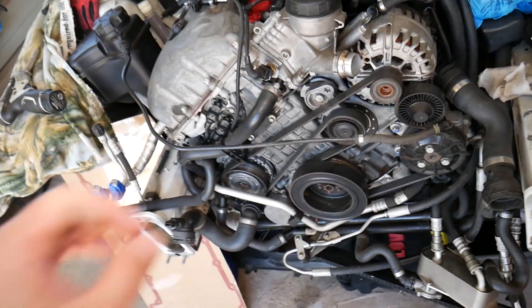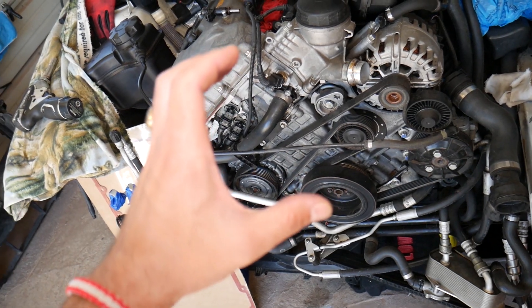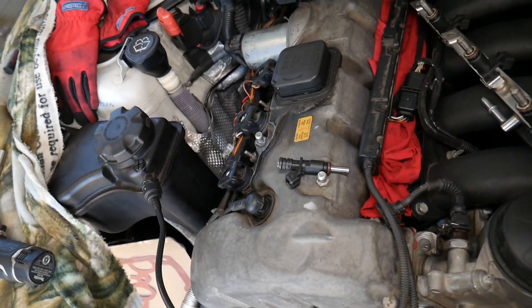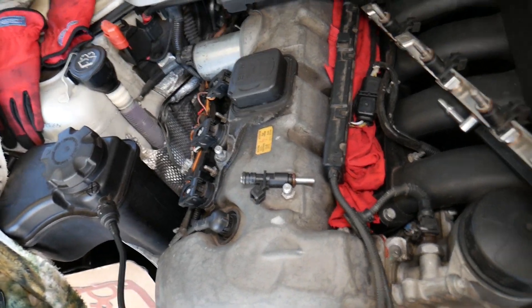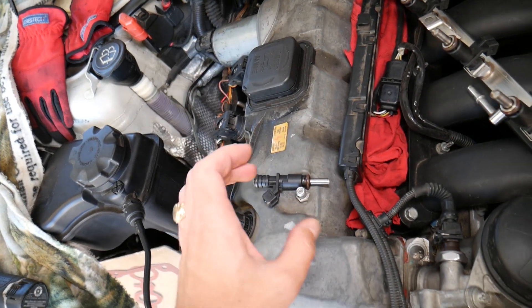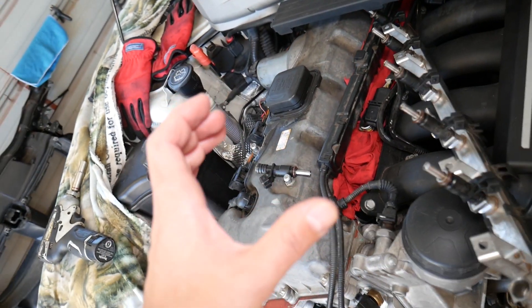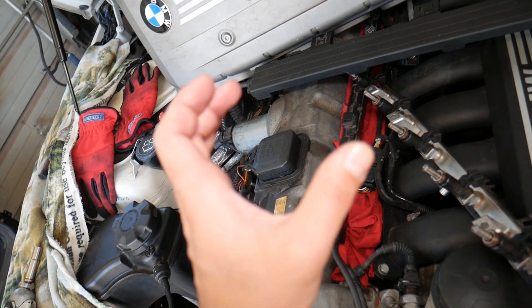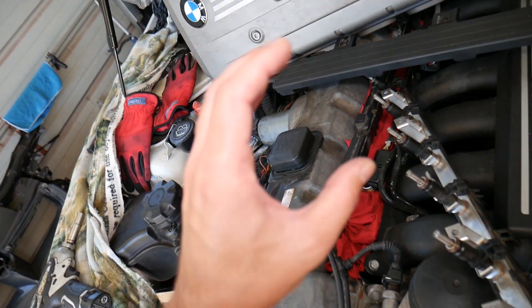Another danger is that so much fuel can get into your engine oil that the oil level will actually go up, and that can also cause engine damage. Additionally, if it's leaking really badly, it can start putting so much fuel into your cylinder — especially when you don't drive the car.